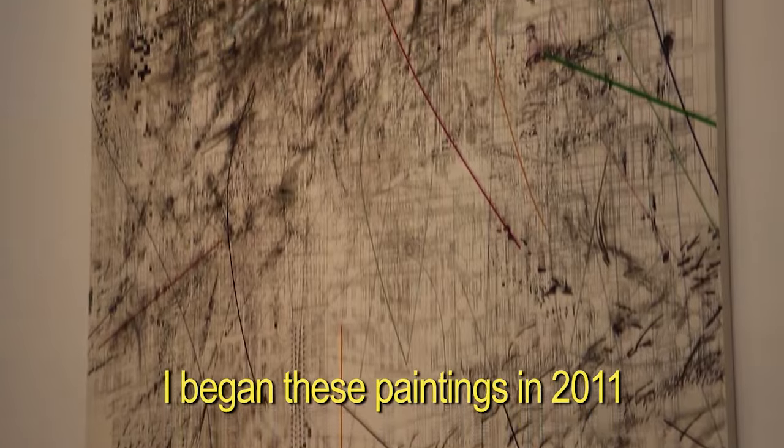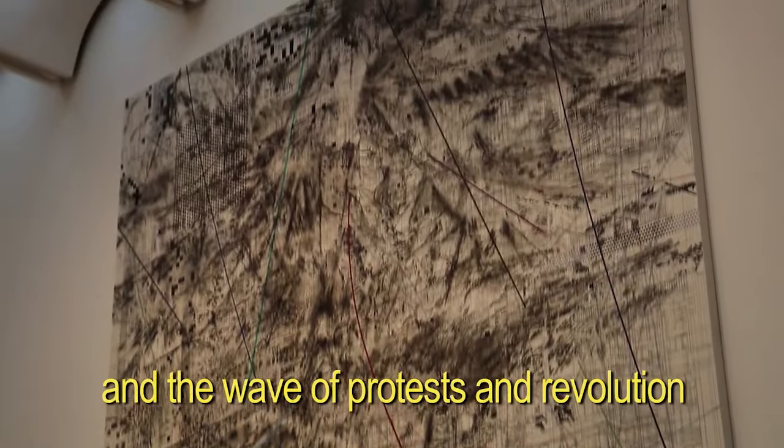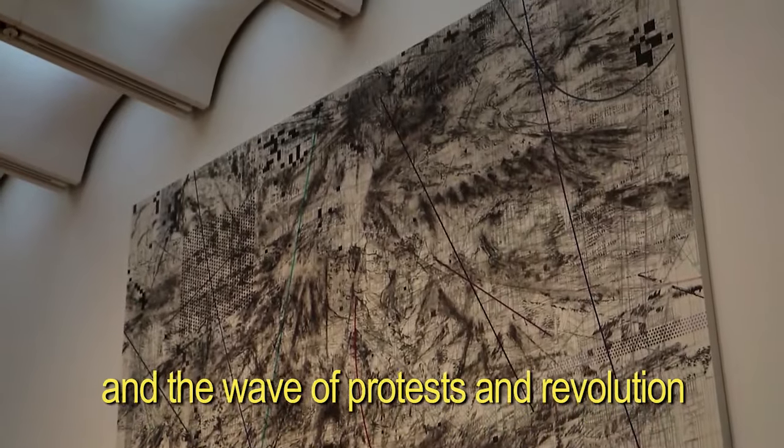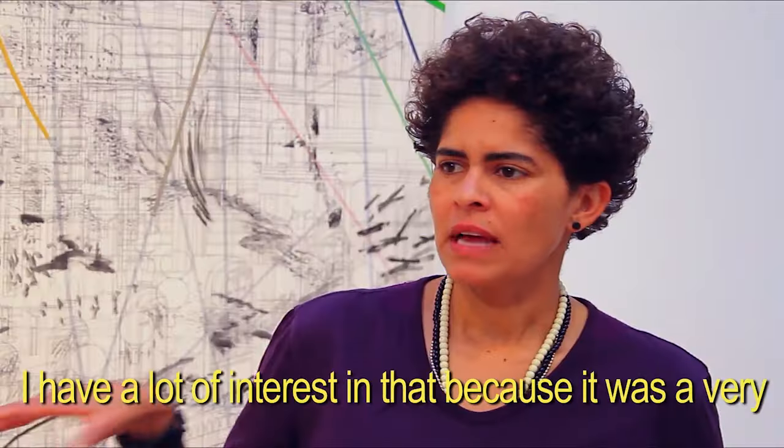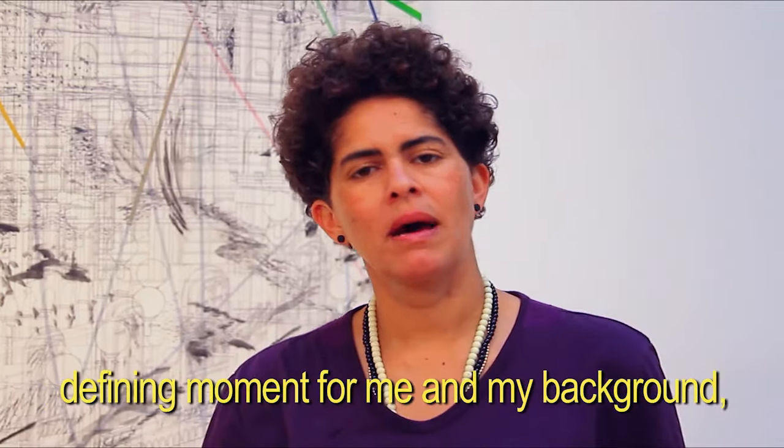I began these paintings in 2011 in the aftermath of the Arab Spring and the wave of protests and revolution that was taking place along the world. I have a lot of interest in that because it was a very defining moment for me and my background.